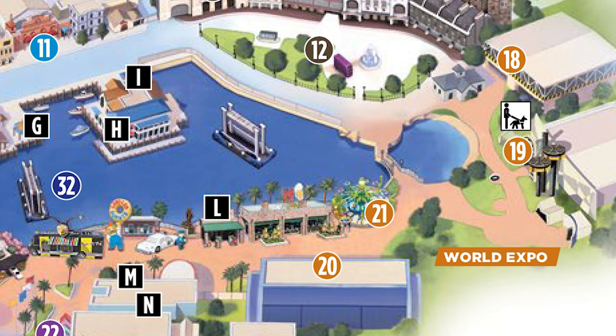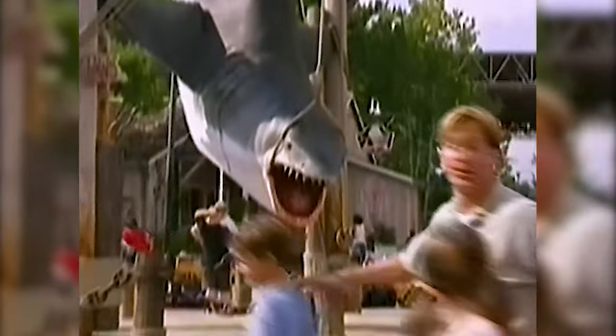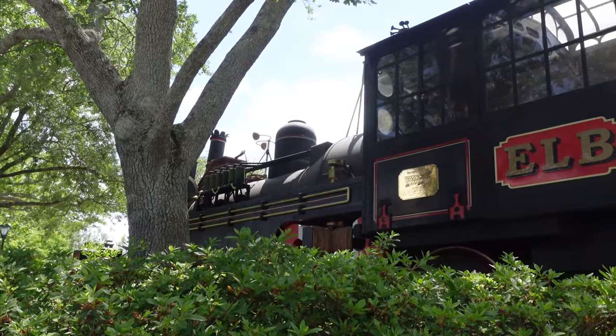While Springfield is super true to the source material, it ate up a good chunk of what was left with World Expo after the construction of KidZone. Two themed lands later, World Expo is relegated to one single attraction — well, one single attraction and a theater show, as Fear Factor Live, which replaced the Wild Wild West stunt show, was relocated to World Expo once Amity Island closed to be replaced by Diagon Alley.